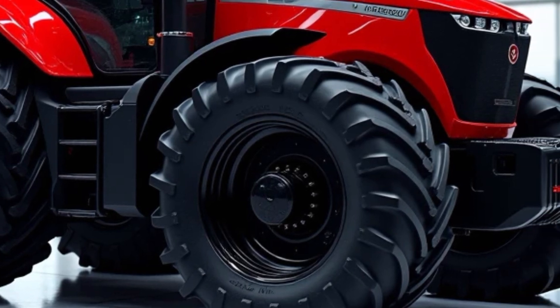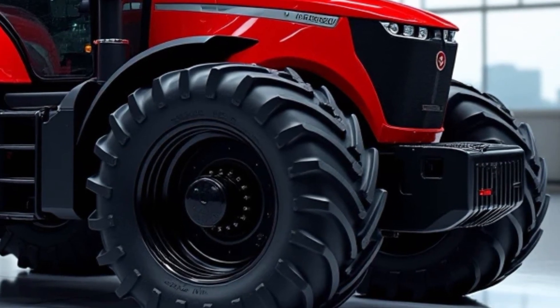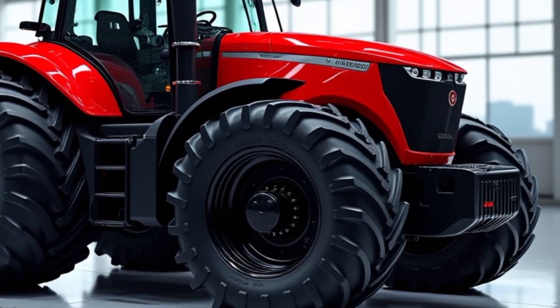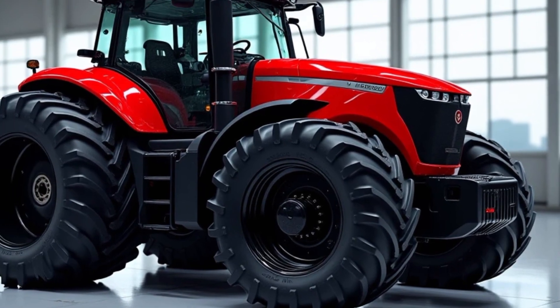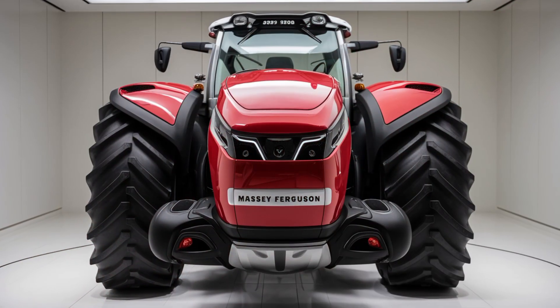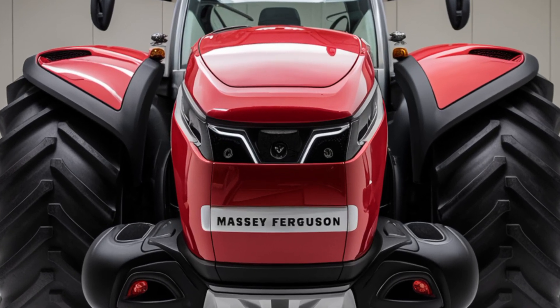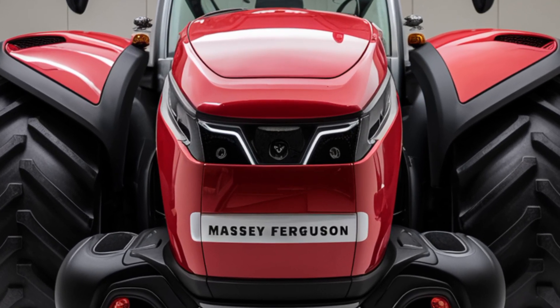In conclusion, the 2025 Massey Ferguson 9500 tractor is an outstanding piece of machinery that combines power, efficiency, and comfort. Whether you are working on a large farm or a smaller operation, this tractor is designed to meet the demands of modern agriculture. With its powerful engine and advanced features,